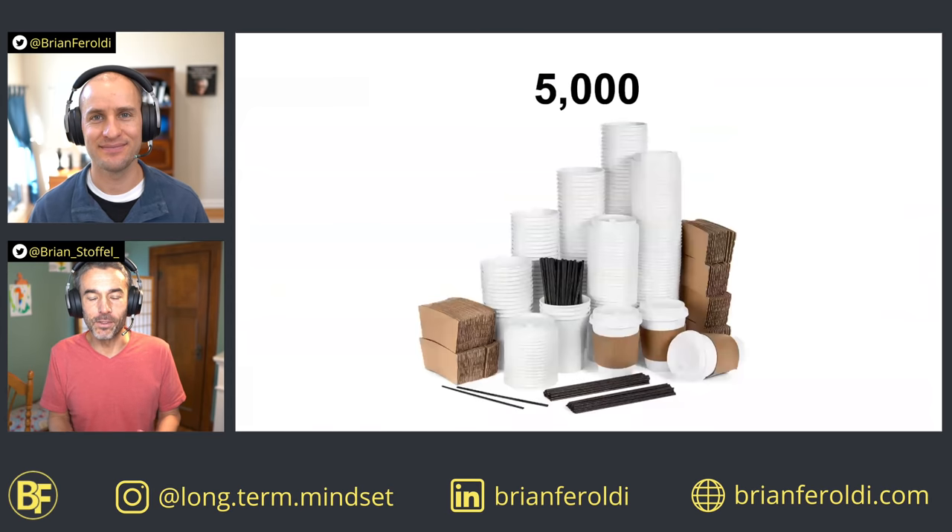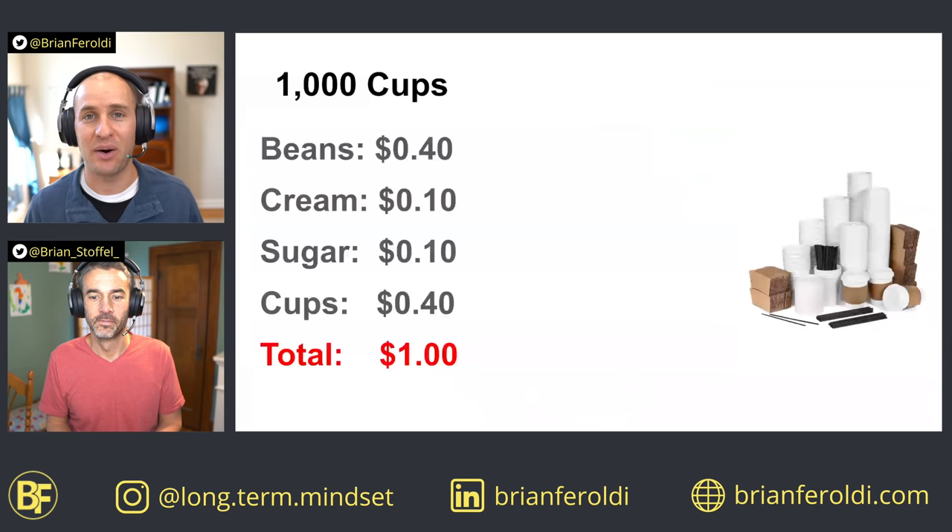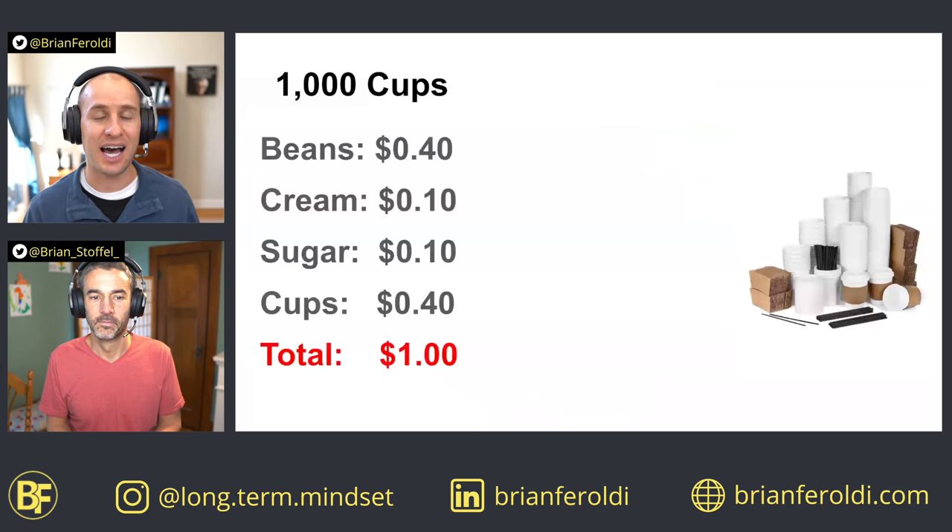Let's amp it up to 5,000 cups. If you commit to selling 5,000 cups of coffee, you'll have a lot more buying power with your suppliers, giving you the ability to negotiate lower prices on many of those inputs. This is technically called economies of scale, and it's a key factor that allows companies to increase their profits faster than revenue.